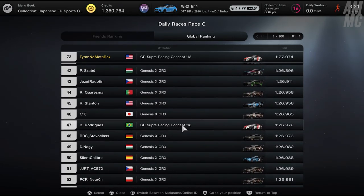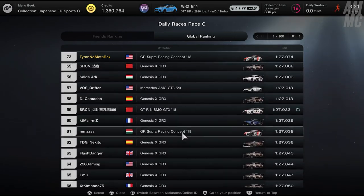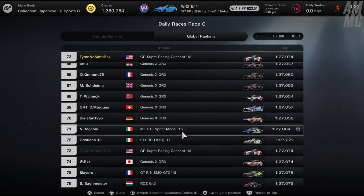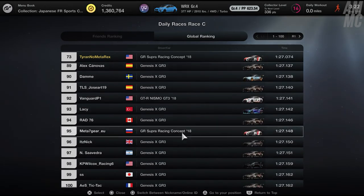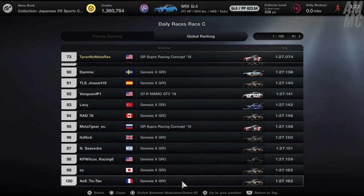I was at 73rd overall, and as you can see, the Genesis is overwhelmingly the Meta Car. You'll definitely see a lot of other cars, but Genesis and GTR — those are the main cars for this week.